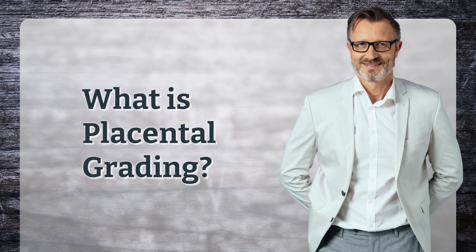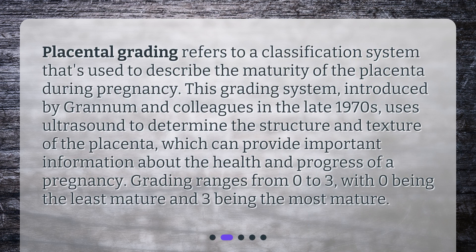What is placental grading? Placental grading refers to a classification system used to describe the maturity of the placenta during pregnancy. This grading system, introduced by Granham and colleagues in the late 1970s, uses ultrasound to determine the structure and texture of the placenta, which can provide important information about the health and progress of a pregnancy. Grading ranges from 0 to 3, with 0 being the least mature and 3 being the most mature.